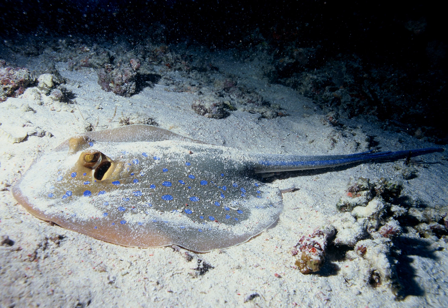Benthic fish, sometimes called groundfish, are denser than water, so they can rest on the sea floor. They either lie and wait as ambush predators, maybe covering themselves with sand or otherwise camouflaging themselves, or move actively over the bottom in search for food. Benthic fish which can bury themselves include dragonets, flatfish and stingrays.